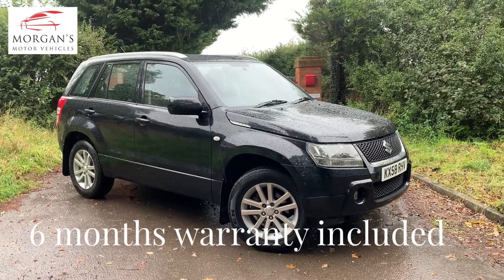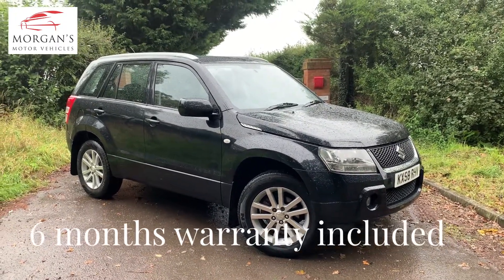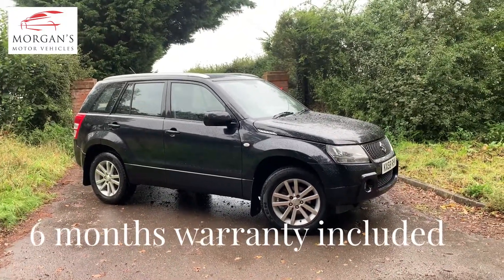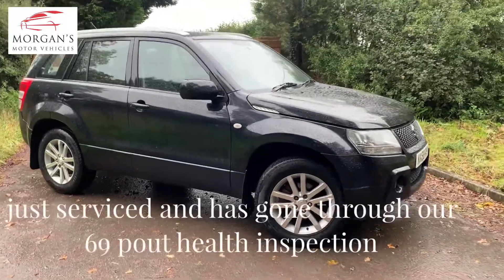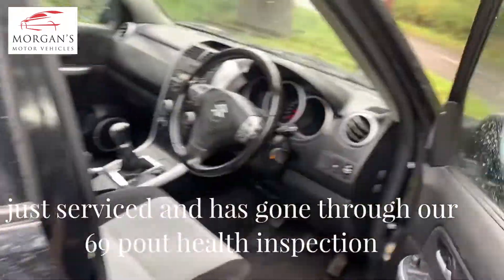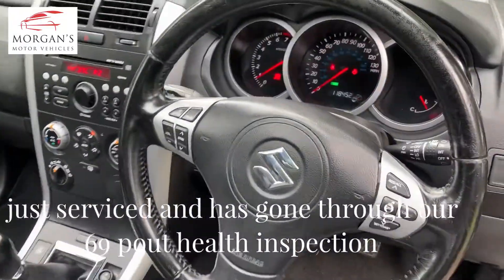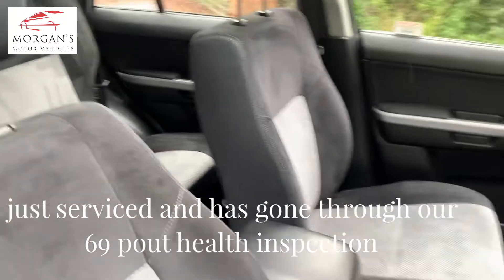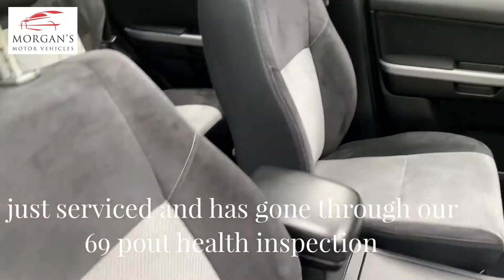Suzuki Grand Vitara 2 litre petrol manual, presented in metallic black, five door. One of the best things about the Suzukis, apart from the fact that they're phenomenally reliable, is that they're made to be lightweight. So they're a lightweight four-wheel drive, and they've got typically the fuel economy of a larger two-wheel drive vehicle because they are very, very well made to be light.